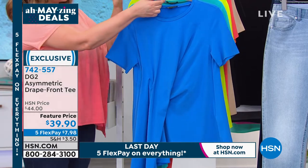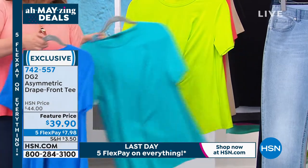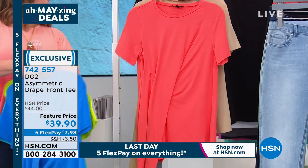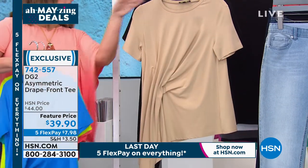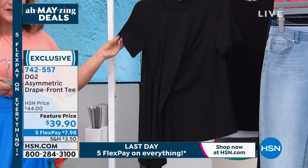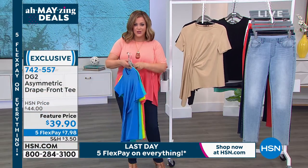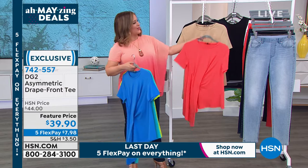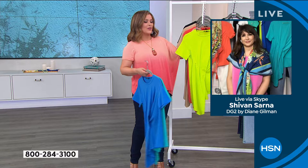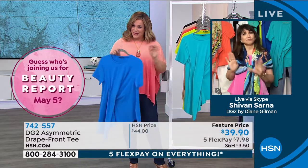It drapes so pretty. We have it available in the aqua, there is your citrus — I love that with navy or indigo. We also have it available in coral, and then here is your sand. The final color option, of course, is your black. Feature price today is less than 40 bucks, and not for a wimpy little t-shirt — the quality is outstanding, the look is really pretty and very flattering.